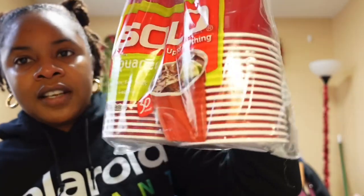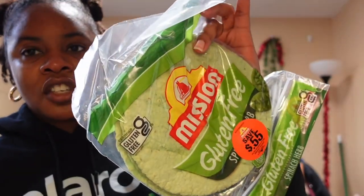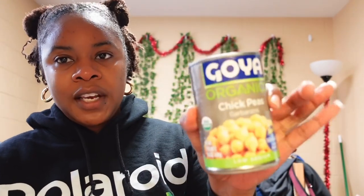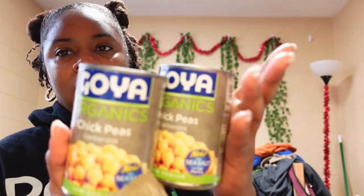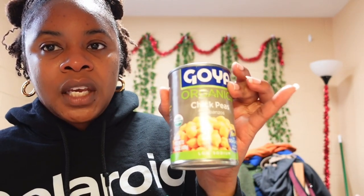I re-upped on cups and also got these gluten-free wraps, which I use in place of bread. I try not to get both wraps and bread because that's just too much bread. Then I re-upped on minced garlic. Next I got two cans of chickpeas — I always get the Goya brand. My sister told me you can get ones with no salt, but I basically just rinse them anyway.